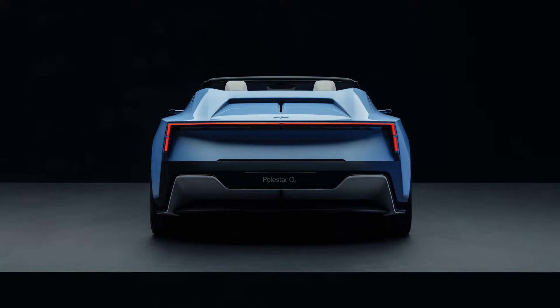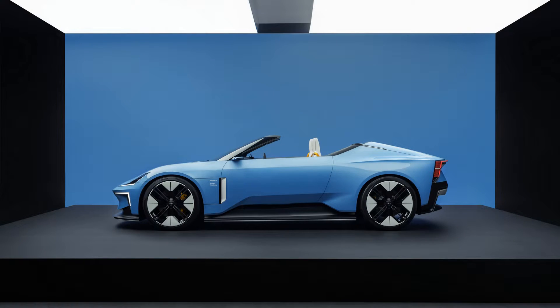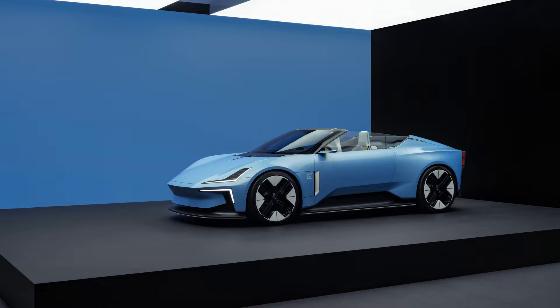That's the good news. The not-so-good news is that we'll have to wait a while to get our hands on one. Polestar doesn't plan to launch the 6 for another few years, until sometime in 2026. Likewise, the car in these photos is the same concept we've seen before. It'll once again be shown this week at the Pebble Beach Concours d'Elegance, which is part of the Monterey Car Week in California.